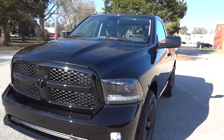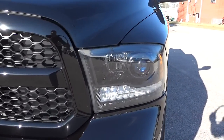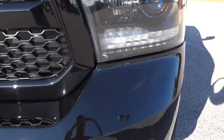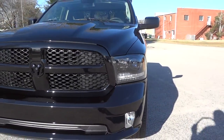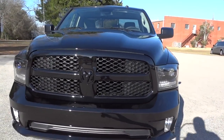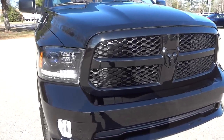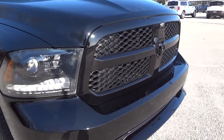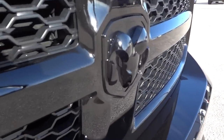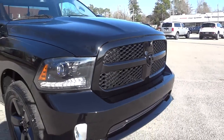Here at the front we have halogen projector headlights with LED accents on the bottom, fog lights, and a blacked-out grille that even has a black RAM badge — matching the name of the Black RAM package.